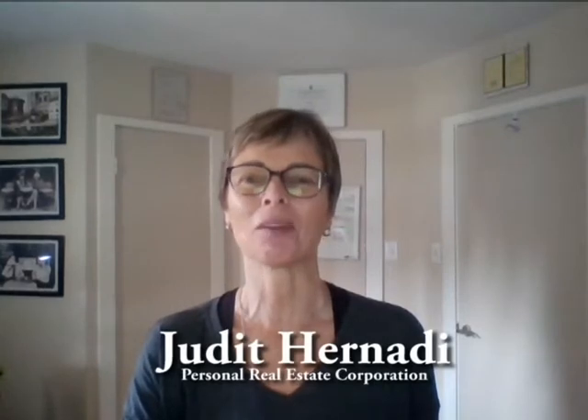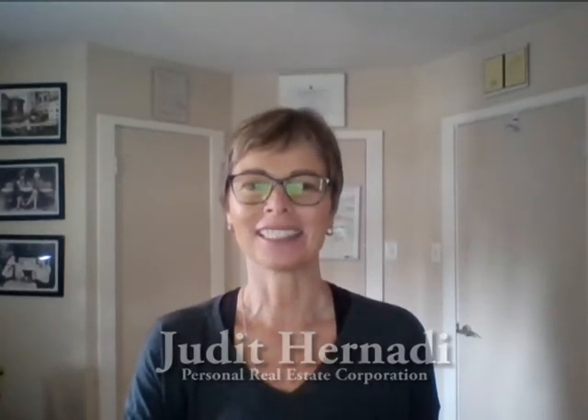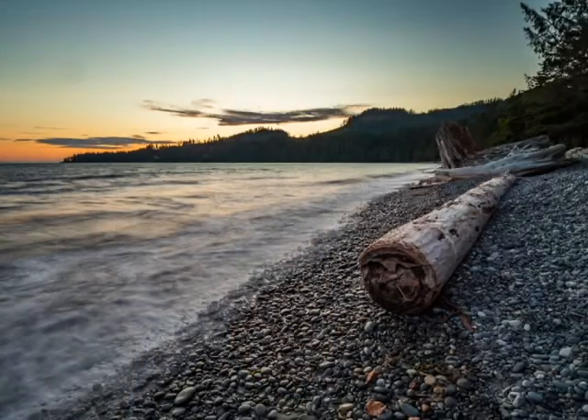Hey, this is Judith Hernadi, local real estate agent in Campbell River BC on Vancouver Island. I get calls, emails and texts all the time about people thinking of moving to Campbell River and I love helping them out.